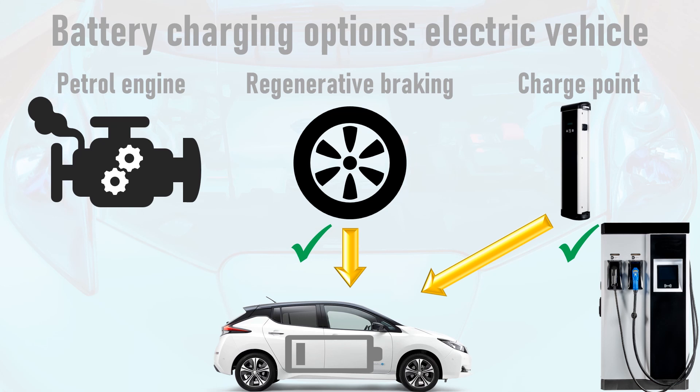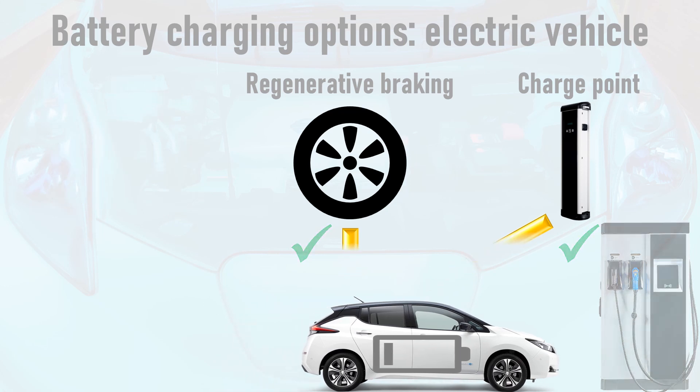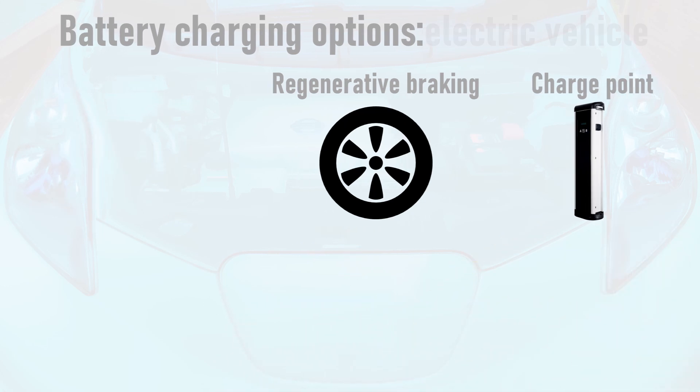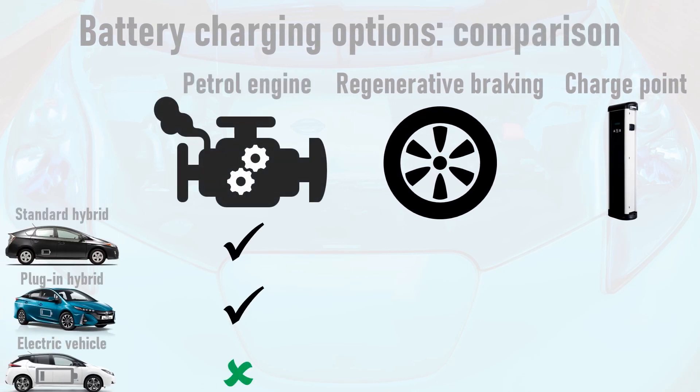Electric vehicles do not have petrol engines, so the cars are powered purely by electricity. If we compare the charging options for standard hybrids, plug-in hybrids, and electric vehicles, we see that both hybrids use their petrol engines to charge the battery, and all three vehicle types make use of regenerative braking to boost their battery charge. The two plug-in variants can also be recharged from a charge point or, if needs be, a domestic power socket.